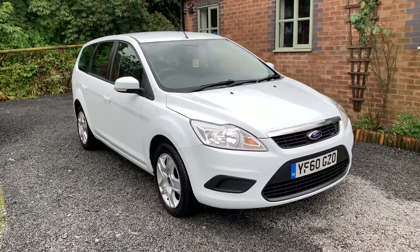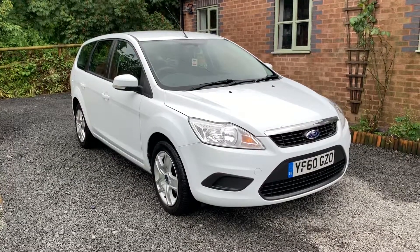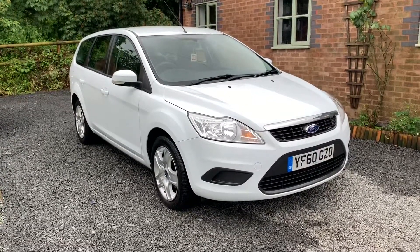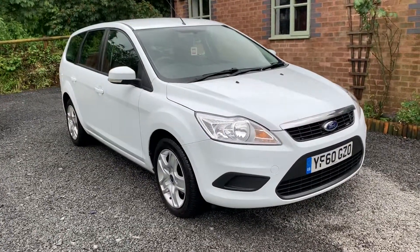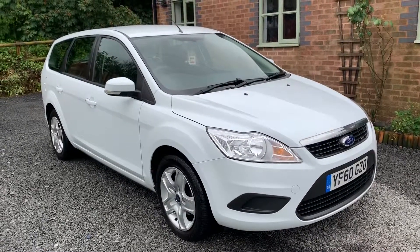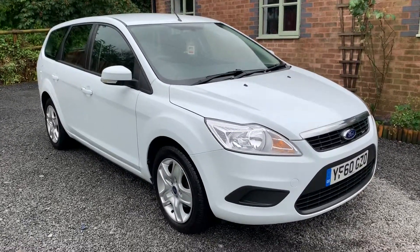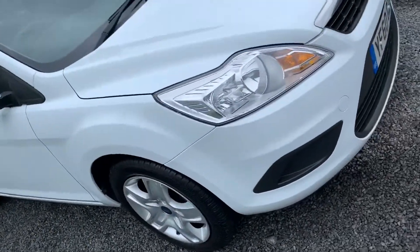Welcome to Dunlea Car Sales and to the video of our 2010 Ford Focus TD-CI style estate. This car is finished in frozen white and benefits from being a one company owner vehicle from new. It has had a recent MOT with no advisories, four recent tyres and will be fully serviced on sale.